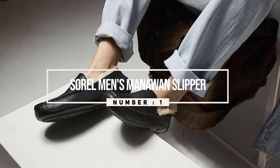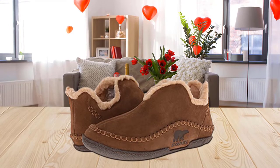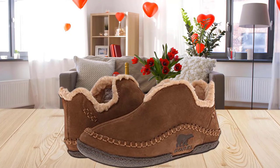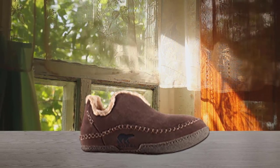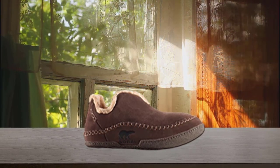Number one: Sorrel Men's Manawan Slipper. These slippers are made from high quality materials, are comfortable and well made. The two to three inch shoehorn makes them almost hands-free to put on, and the rubber sole means you can go outdoors whenever you want, unlike other slippers that are mostly for indoors. They contain a suede upper and soft thick lining which keeps you cozy and warm even in the coldest days of the year.